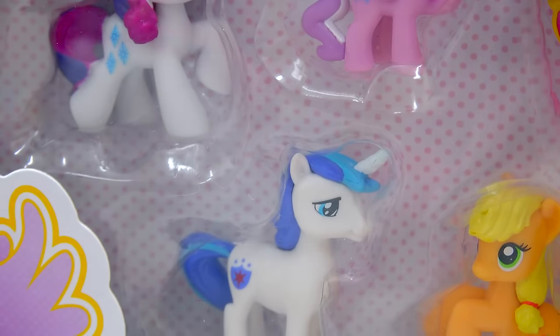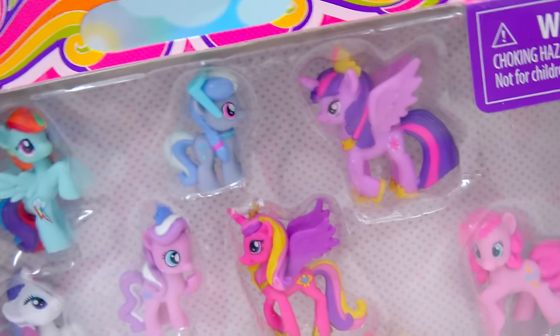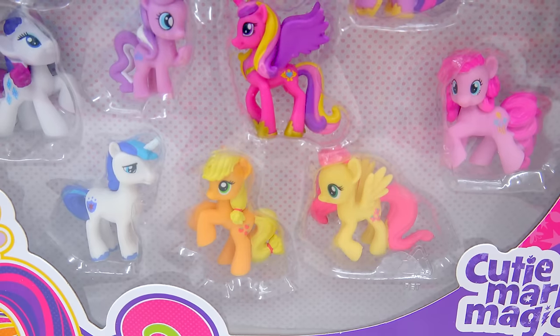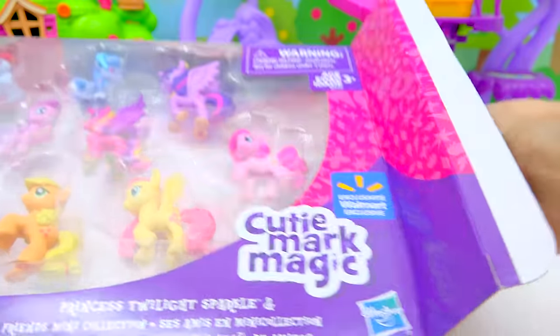Shining Armor! I have been looking for this pony for so, so, so long. I am so happy that I found him in this set. Twilight Sparkle says yes! He also comes with Princess Cadence and of course we've got the whole gang with Rainbow Dash and Rarity. I love this little carrying handle here too. Let's go ahead and open up these ponies.